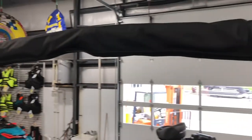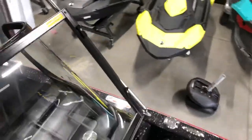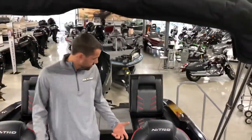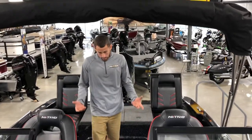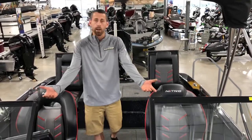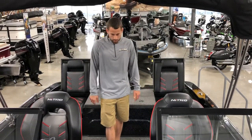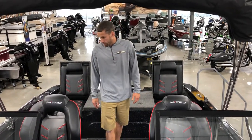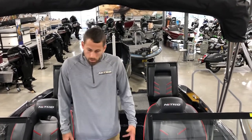One feature I haven't mentioned but you've probably noticed is the bimini top — that's a nice option on the Sport package. A key point is there are just tons and tons of storage on this boat everywhere you look. They actually put storage up underneath the consoles for stuff you may not be using all the time but need to bring along.